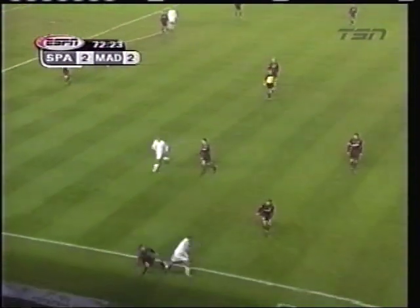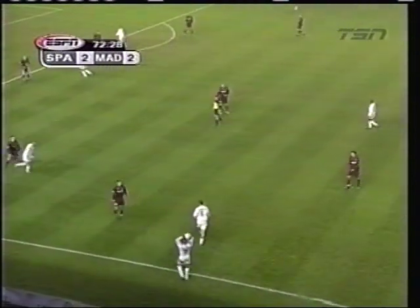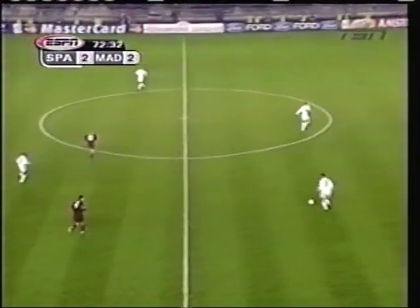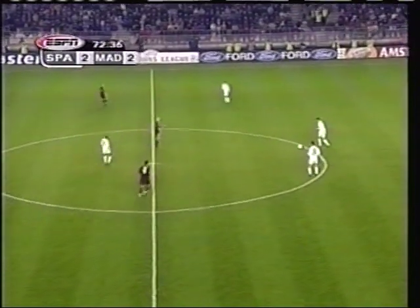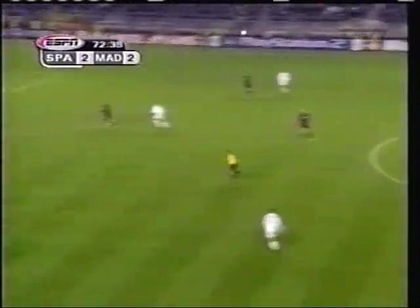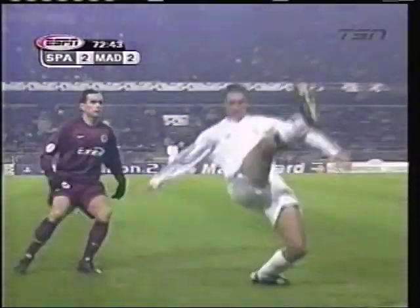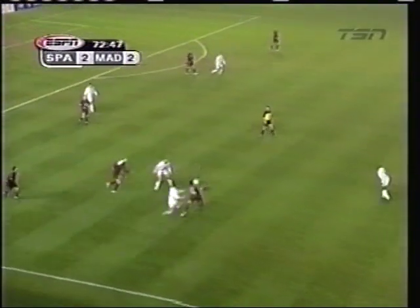A lot of teams find themselves being outplayed in the first half, trailing 2-1, and just try to keep the score respectable in the second half. But Sparta Prague have come out and taken the game to Real Madrid — that's just reward for them. They've grabbed the game by the scruff of the neck in the second half and said, 'We're not dying down, we're going to play as hard as we can.' You've got to give them a lot of credit — they richly deserve that goal.